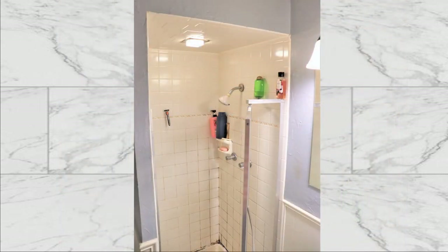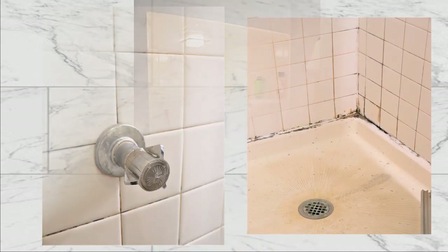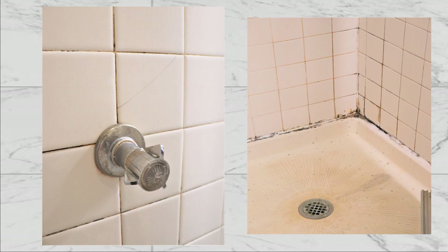Inside the shower, we have three issues: there is no storage for bottles, the shower head is right in your face, and we have loose and cracked tiles and a mold that won't quit.